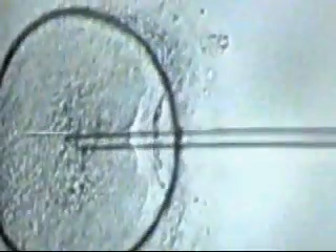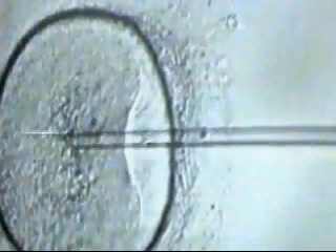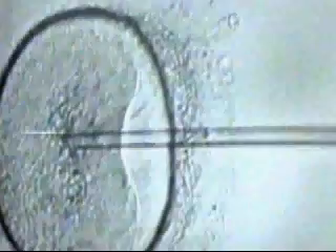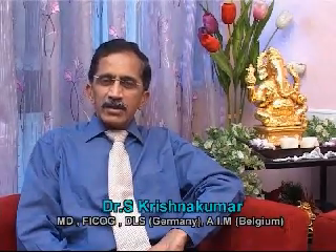After the egg is taken out of the woman's body, the covering on the egg is removed under the microscope. A single selected sperm is taken into an injection needle called the ICSI needle, and it is directly injected into the cytoplasm of the egg.